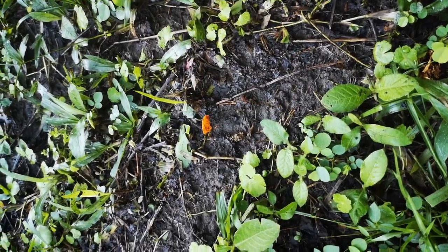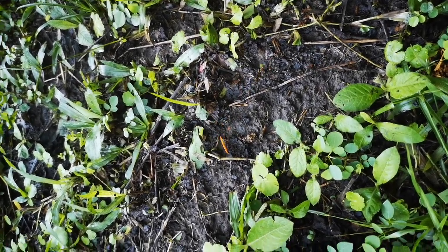We've got leafcutter ants. What are they tearing apart?